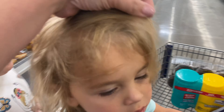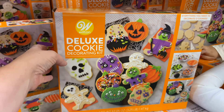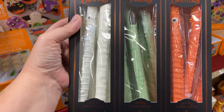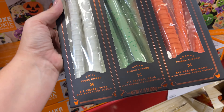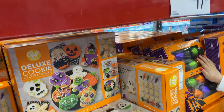Finley is a disaster because she took her clip out in the car — I promise you I did her hair. Cookie decorating kit, that's $11.98. They also have these chocolate finger mummies, fingers, and monsters — those are $10 for 18 pretzel rods. They have different Halloween lollipops for $9.98.